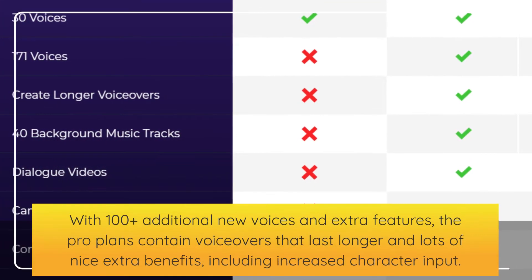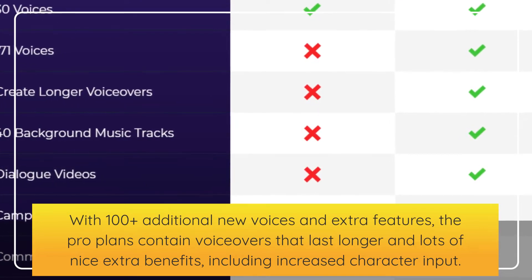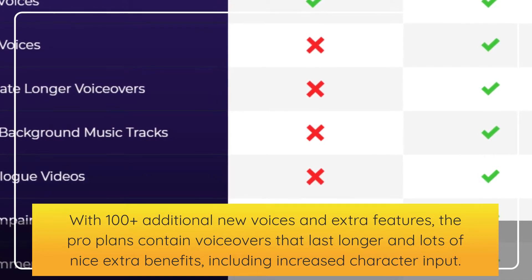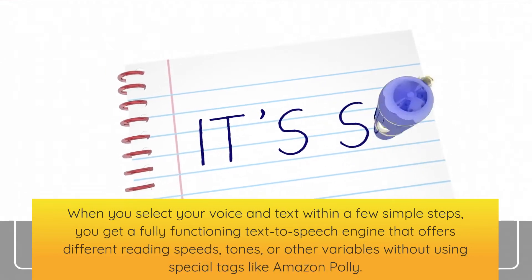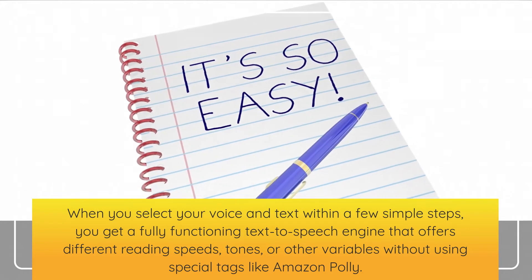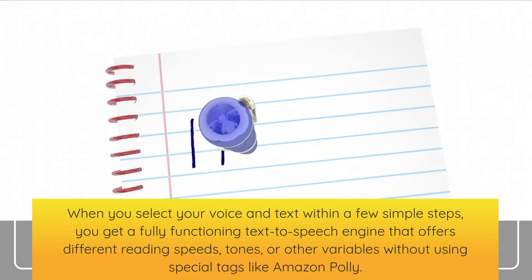With 100 plus additional new voices and extra features, the pro plans contain voiceovers that last longer and lots of nice extra benefits, including increased character input. When you select your voice and text within a few simple steps, you get a fully functioning text-to-speech engine that offers different reading speeds, tones, or other variables without using special tags like Amazon Poly.